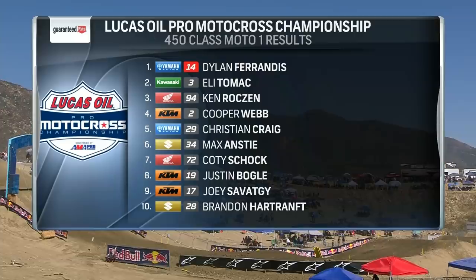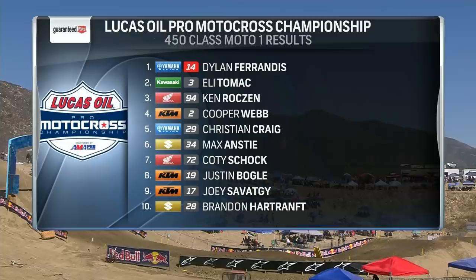Here are the guaranteed rate results. Roxen, even on cruise control in the final two laps, still holds off Webb for third. Webb fourth. Craig fifth — best moto of the year for him. Savace ninth, and Brandon Hartraft on his Suzuki rounding out the top ten.